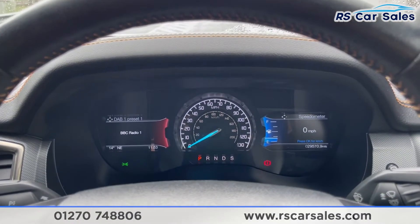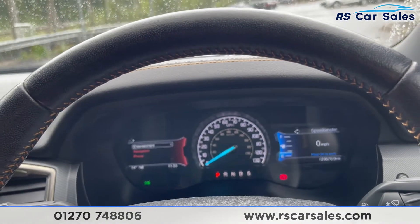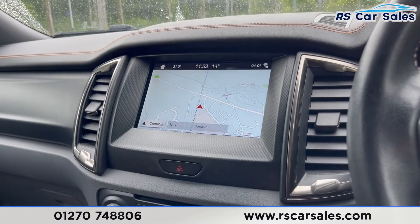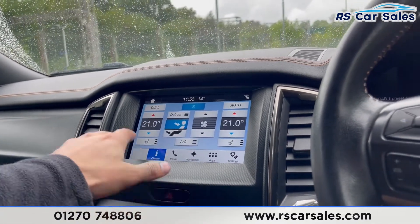On the dashboard you do have two screens. The one on the left-hand side can be used for navigation and phone connectivity. The one on the right-hand side is all your driving information screen. Just in the center is the satellite navigation system.